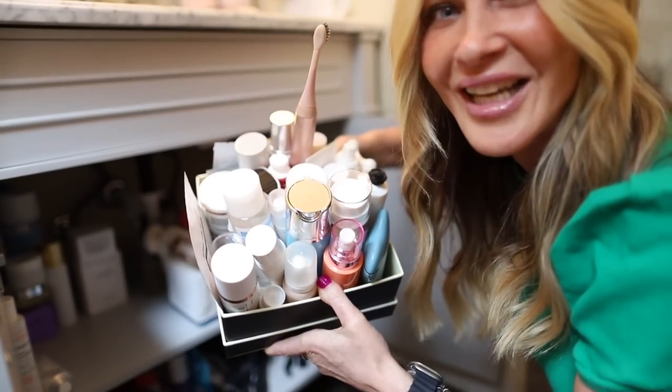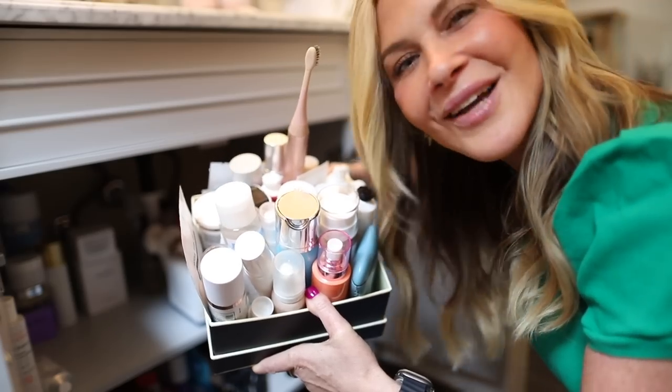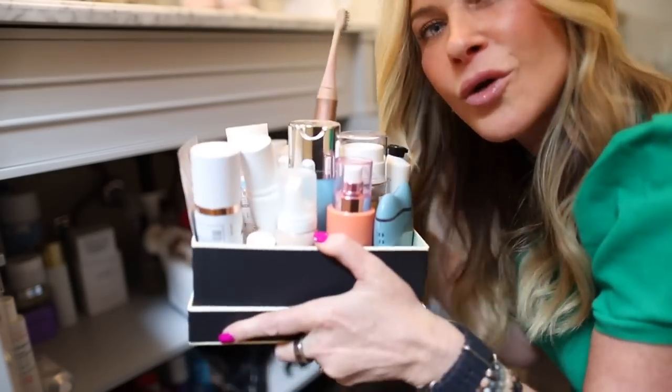Now I have a ton of products because I test a lot, so I have more than the average person, but what this means is every night I come in, pull the whole box out, set it on my counter, and everything I might want is right there — I'm not digging through the cupboard. If you're interested in what's actually in this box, I will be doing an AM/PM routine video really soon. Corral your skincare — that is the first tip.